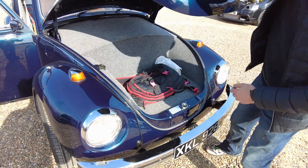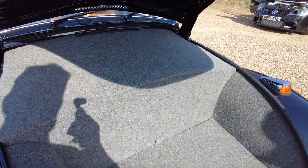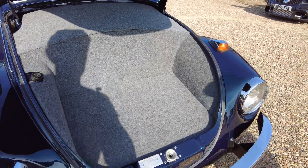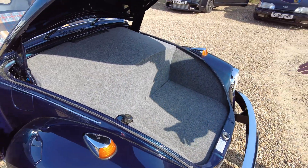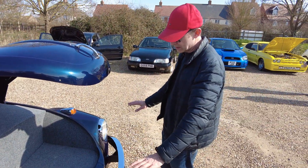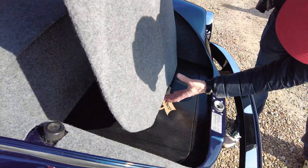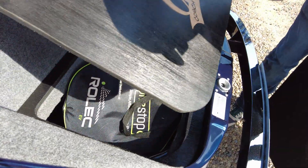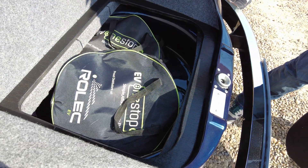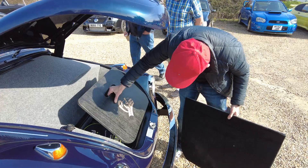Chris Vining did a fantastic job in here. One of the reasons I bought this particular model — the 1302 — is because of the suspension struts, which gives you some space underneath. And there's a special compartment under there, which I can keep charge leads in and I'm going to put a spare wheel in eventually. There's a hell of a lot of space.